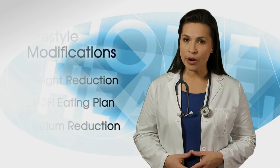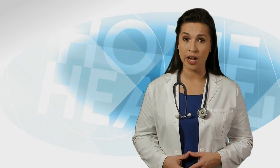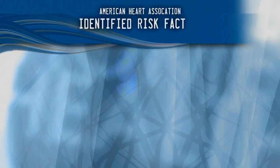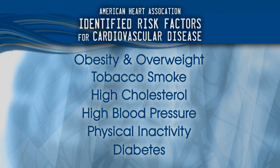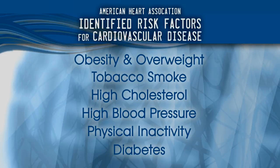As a clinician, you know that cardiovascular disease is the most prevalent disease and leading cause of death among adults over 18 in our country. Alarming numbers of people are diagnosed with cardiovascular disease each year, including younger populations. The American Heart Association has clearly identified multiple risk factors for cardiovascular disease, many of which can be reduced or eliminated with lifestyle modifications. In this video, we will provide evidence-based strategies for you to use with patients who have one or more risk factors for cardiovascular disease.